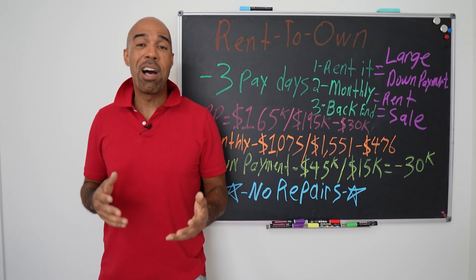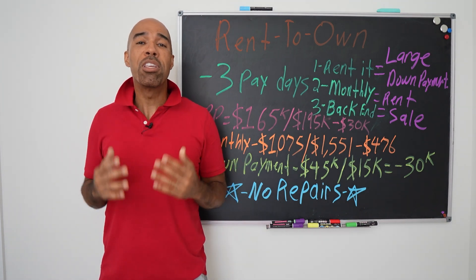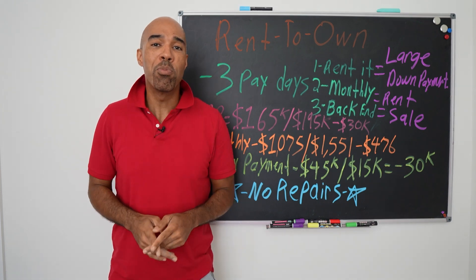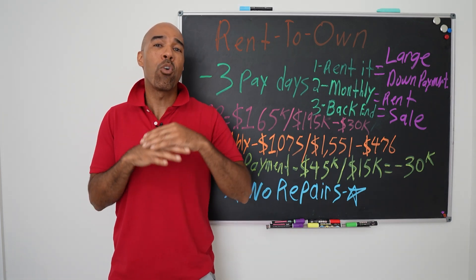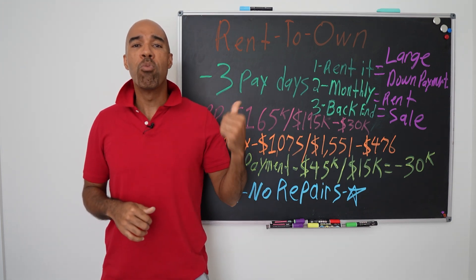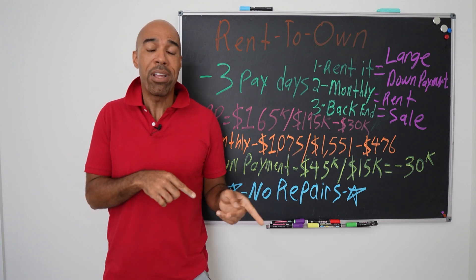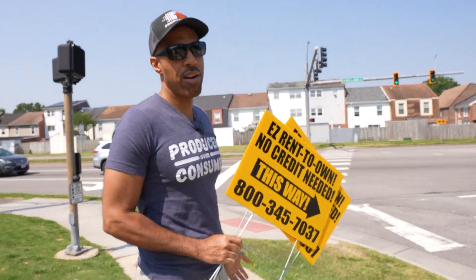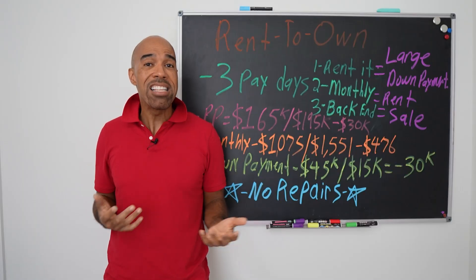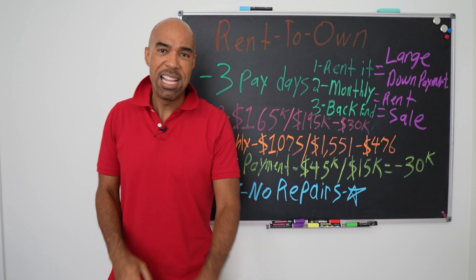The roof is falling in on this house and we don't do any repairs before we sell them. I want you to deploy this strategy too, because I'm sick and tired of getting calls from landlords around the country saying they can't get their tenants to pay rent. When you do rent-to-own, you don't have to worry about that. So we're going to take you to the property and show you how we market these things — what the signs look like to attract tenant buyers. Let's get right to it.